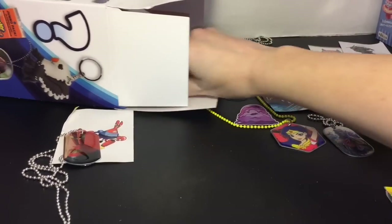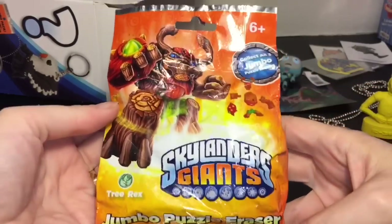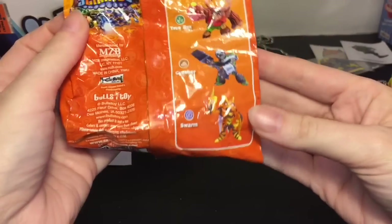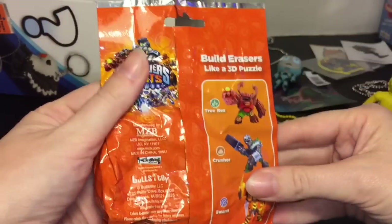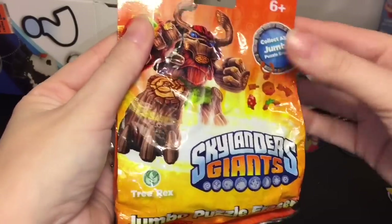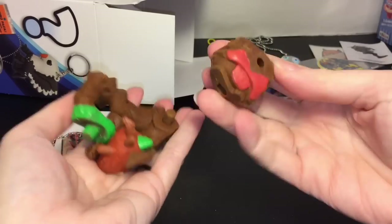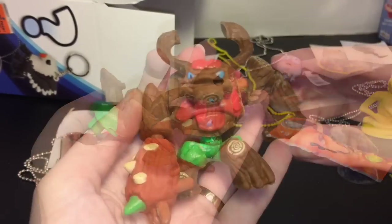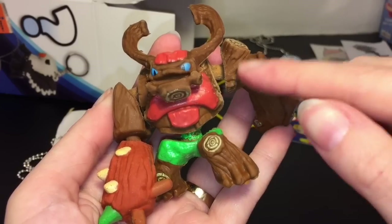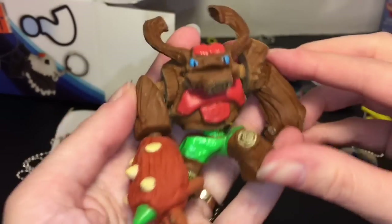What are these? Skylander Giants jumbo puzzle erasers! These look pretty neat. It looks like you only get a choice of three: Tree Rex, Crusher, and Swarm. I would like Tree Rex. That's a heavy one. Let's cut this open — oh yes, we have Tree Rex! Wow, that is heavy duty. Let me put him together — look at his face, he's happy! Here's Tree Rex all put together. This one was hard to fit but you can shave off some of the eraser to make it fit.